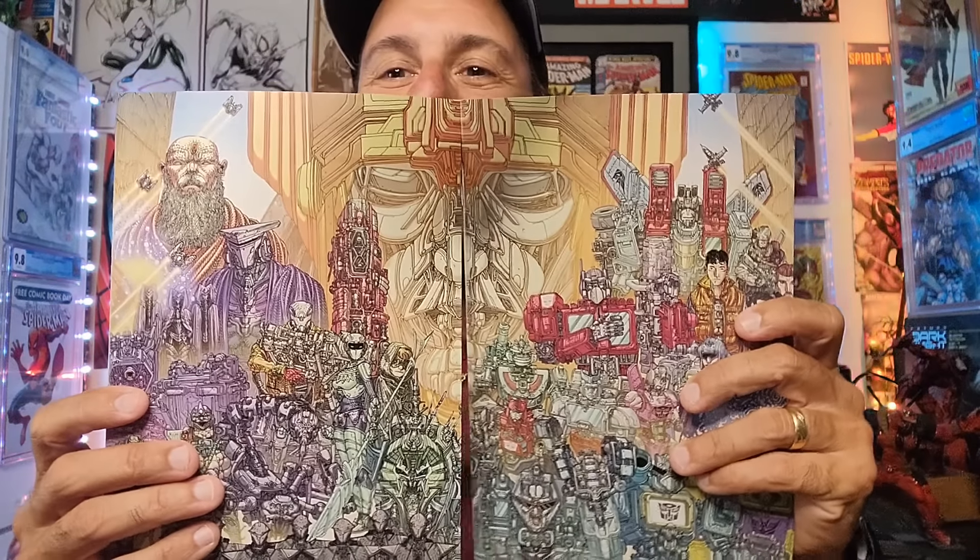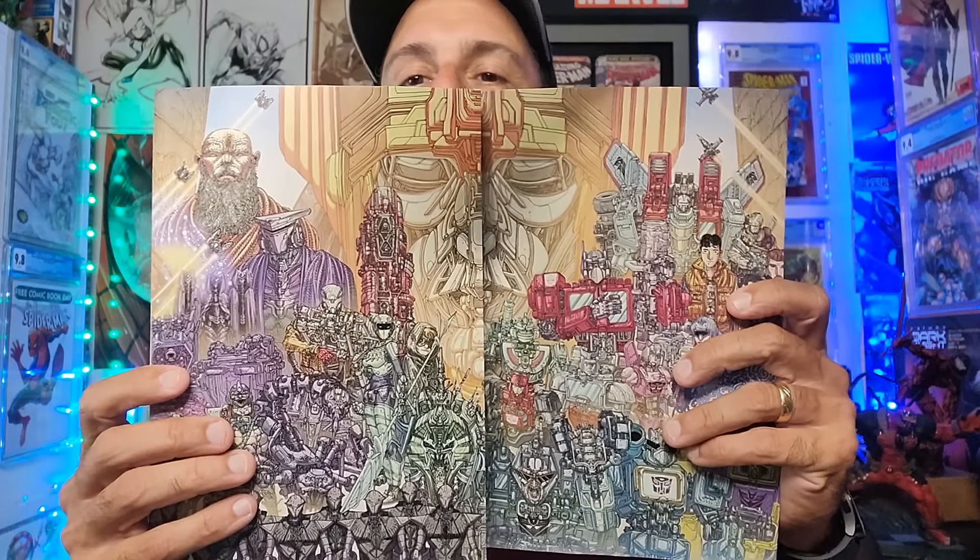Then we got more Transformers — Transformers Issue 10, the 1-in-10. We have the combiner on there; I think that's what it is. Is it Bruticus? Paid $5 for this 1-in-10 — really sick looking cover. And then we got the Transformers connecting variants. When you put them together, it looks like that. I thought that was pretty neat, so I wound up getting those two books as well for my Transformers collection.